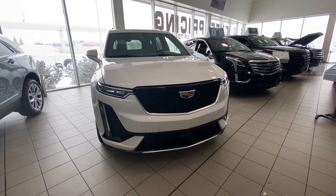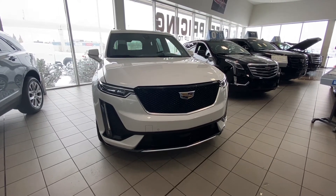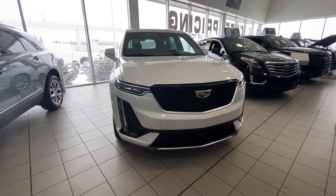Thank you for taking the time to watch this brief walk-around video on the brand new 2020 Cadillac XT6 Sport All-Wheel Drive. Whenever you're ready to come down and experience the ultimate luxury experience, come see us at GSL GMCity, 1720 Bow Trail Southwest.